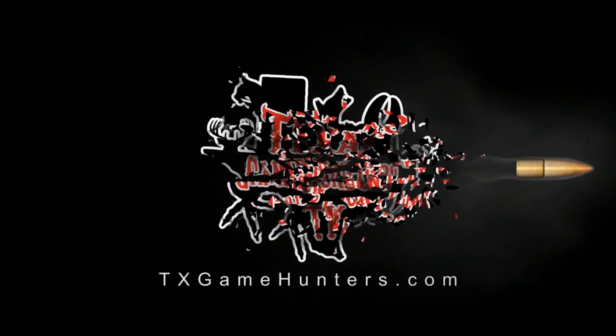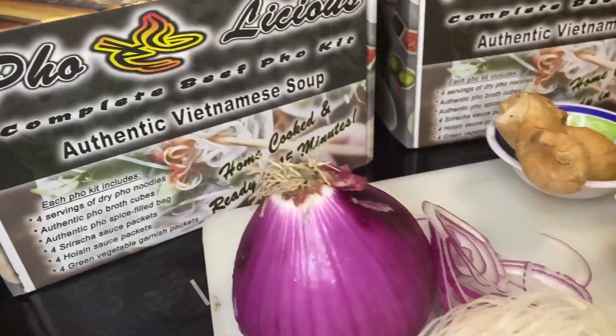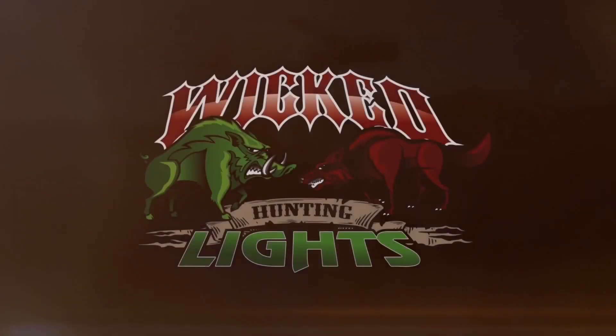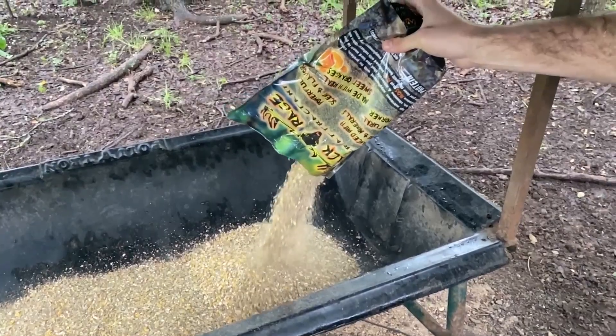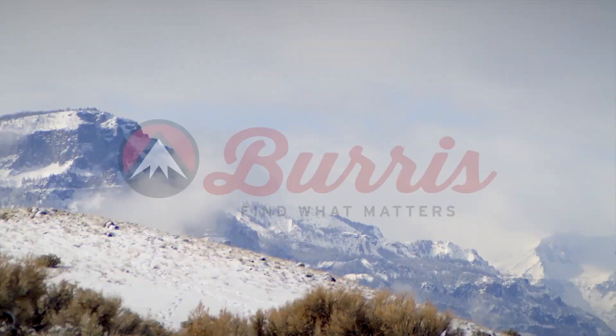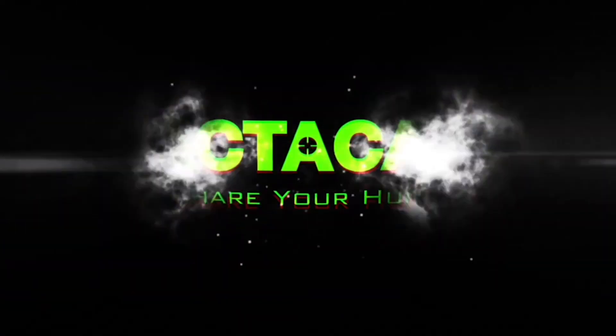This portion of Texas Game Hunters is brought to you by Fulicious.net, Wicked Lights, Horn and Antler Ranch, Rack Rage Deer Attractant, Burris Optics, and Tacticam.